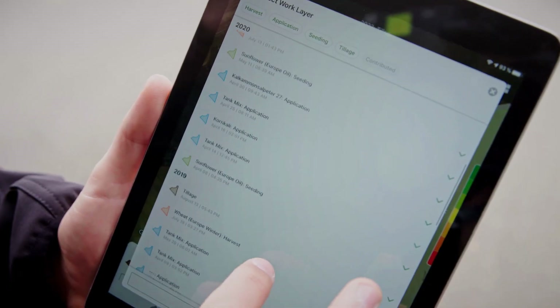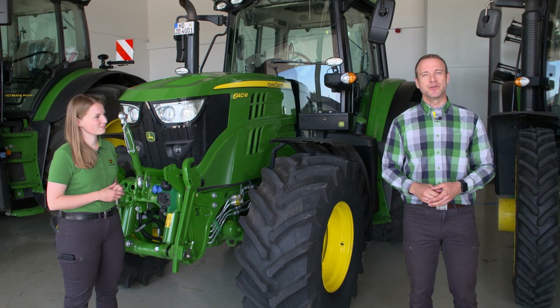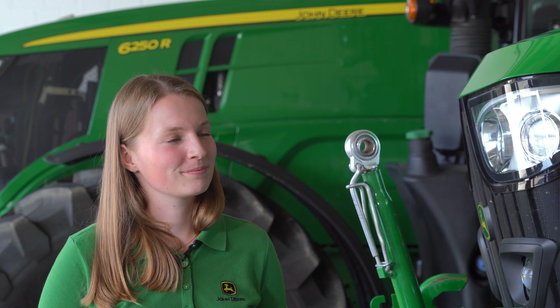We often talk about technologies for precision farming — in particular, the machines and the applications. But for that to work perfectly, we need connectivity. And that has extreme benefits for purposes such as work scheduling, digital documentation, and also fleet management. This is what I'd like to talk about now with Johanna.